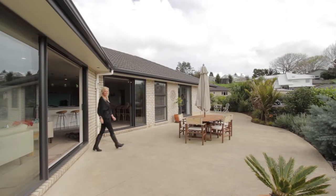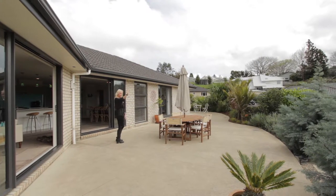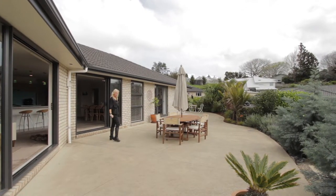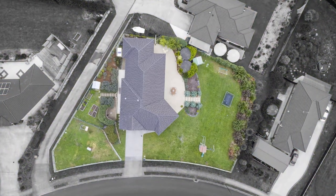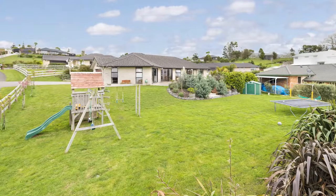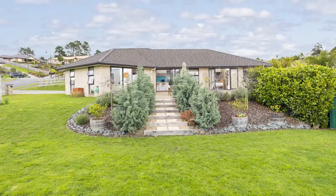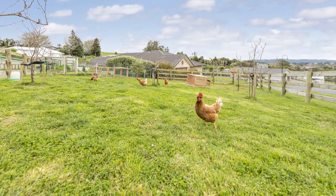One of the really redeeming features about this property is that you get two outdoor living areas. You get your east sun, north and west — an entertainer's dream. So 1,500 square metres of lovely landscaped land. There's even a playground and room for your trampoline. Easy care landscaping, and if you like to potter, two garden sheds and a glass house along with good established garden beds.